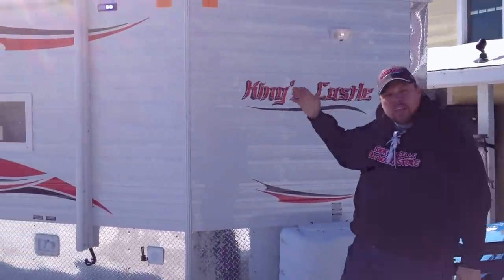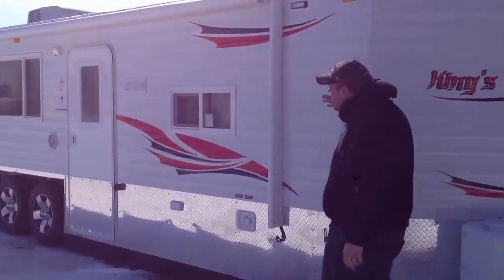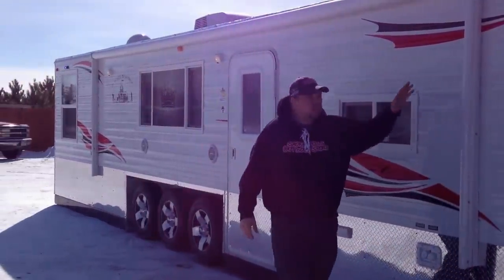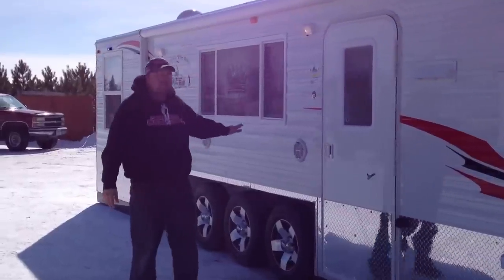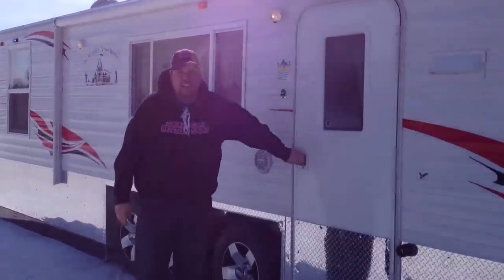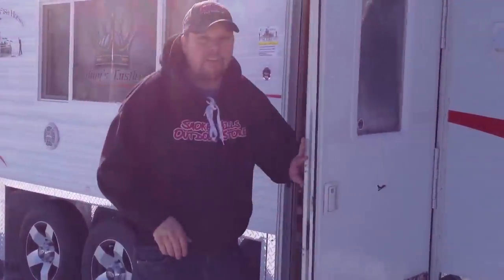Basically what we have is a 30 foot long King's Castle, a 21 foot awning, we have our strobe lights on it, we have our camper door, we have external speakers — this is a great party on the lake kind of house. Come on in and let me show you some of the features that make this really nice.